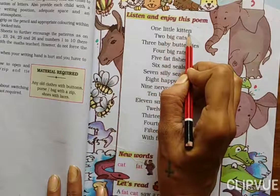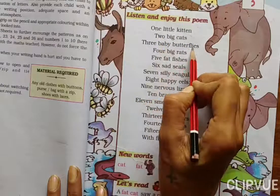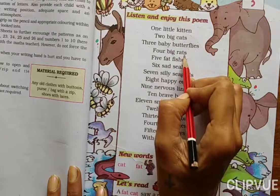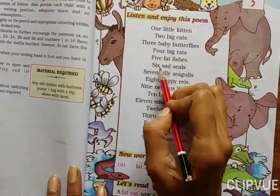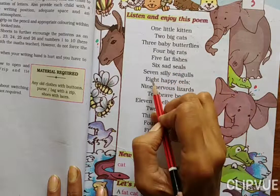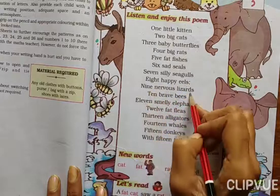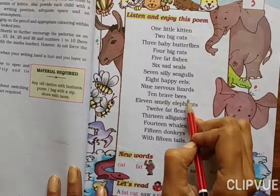One little kitten. Two big cats. Three baby butterflies. Four big rats. Five fat fishes. Six sad seals. Seven silly seagulls. Eight happy eels. Nine nervous lizards. Ten brave bees.